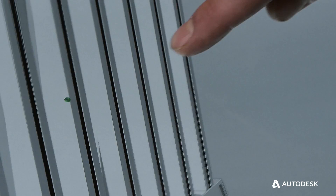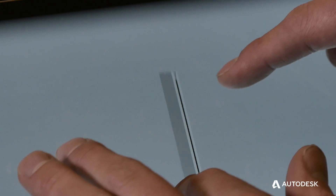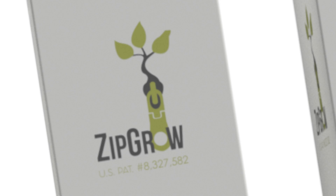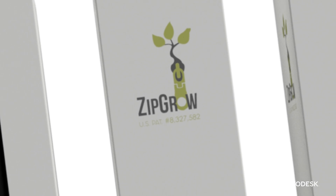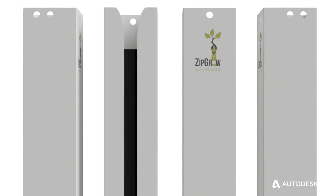It's going to lower our prototyping costs. Instead of trying to build things and get a feel for them, we can build them in Fusion first and get a really good idea of how everything's going to work and go together. We've been able to use it to do a lot of cool imaging through the renders, which has been useful both for creating images for concepts and for creating images of our products afterwards.